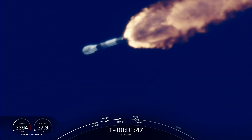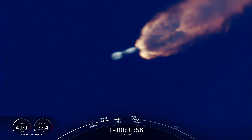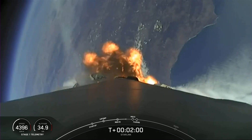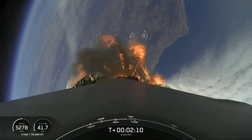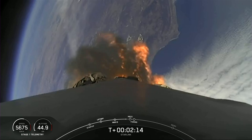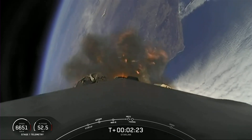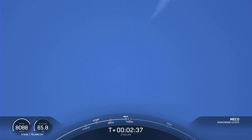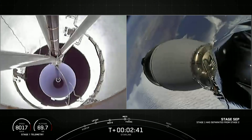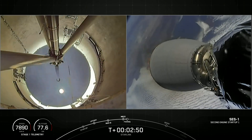Vac engine start has begun. With that callout, we heard that the second stage is preparing to ignite its Merlin vacuum engine. We're less than one minute away from main engine cutoff, stage separation, and second engine start. Acquisition of signal — beautiful view of the California coast there in the background behind the stage. Stage separation confirmed. Vac engine started. Fairing separation confirmed.